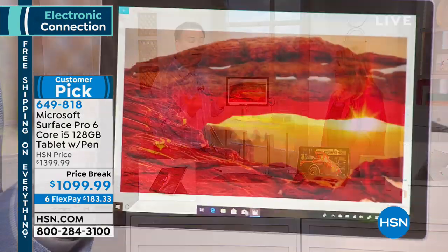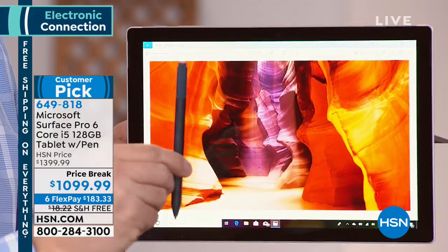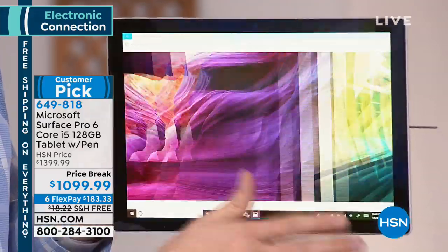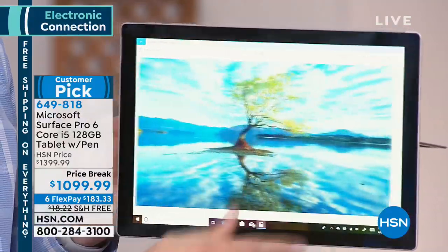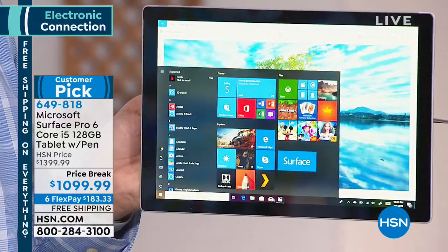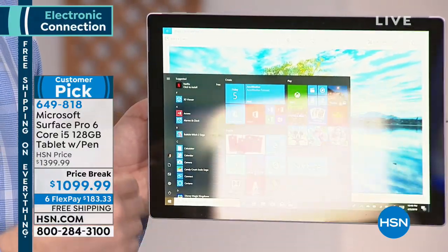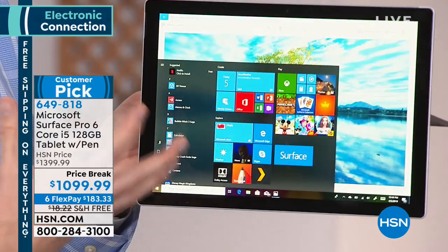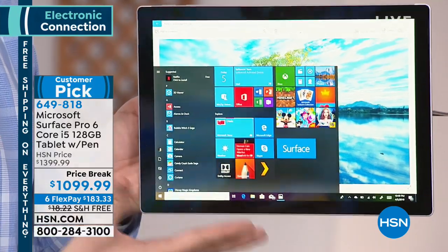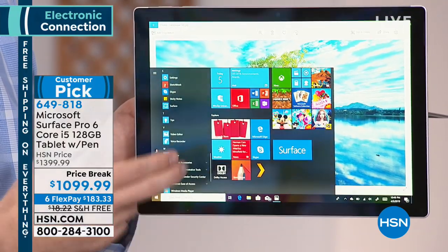Every color you get — if you get the burgundy, you get a burgundy pen; if you get the cobalt, you get a cobalt pen. So it's all designed to match one another. This does have an enhanced touch screen, so you can interact using the pen or your finger. It's also powered by Windows 10 Pro Edition, which means it has extra architecture and extra encryption. So you have to worry less about viruses and worry less about somebody hacking your system, because it's the professional series.